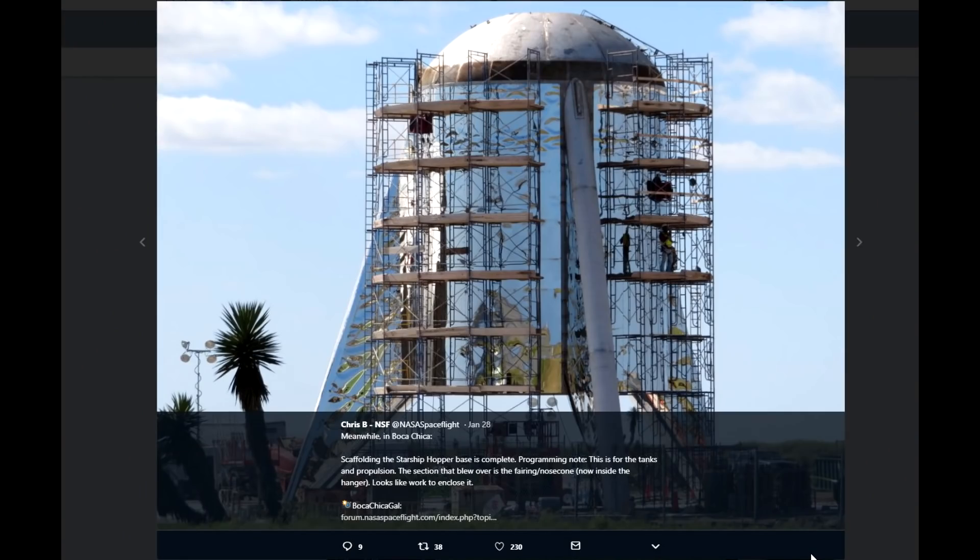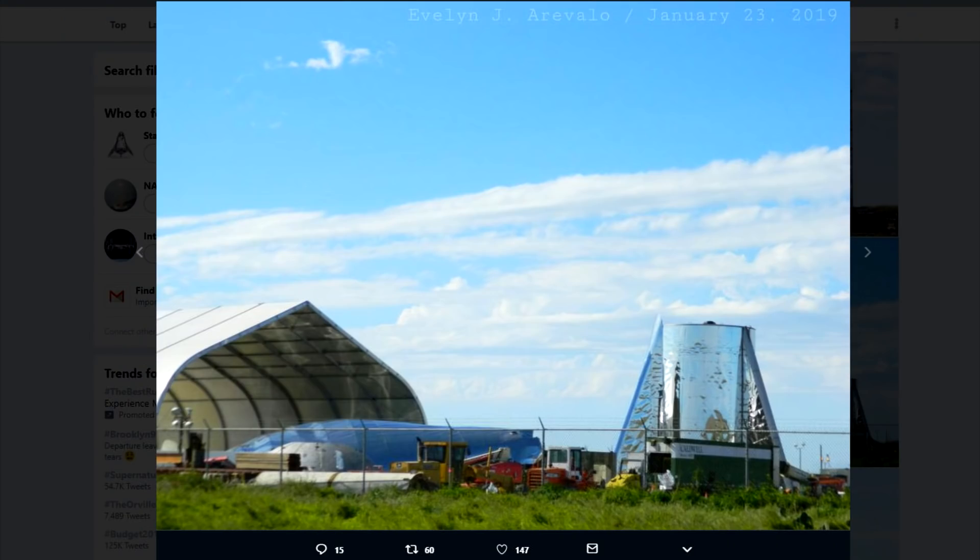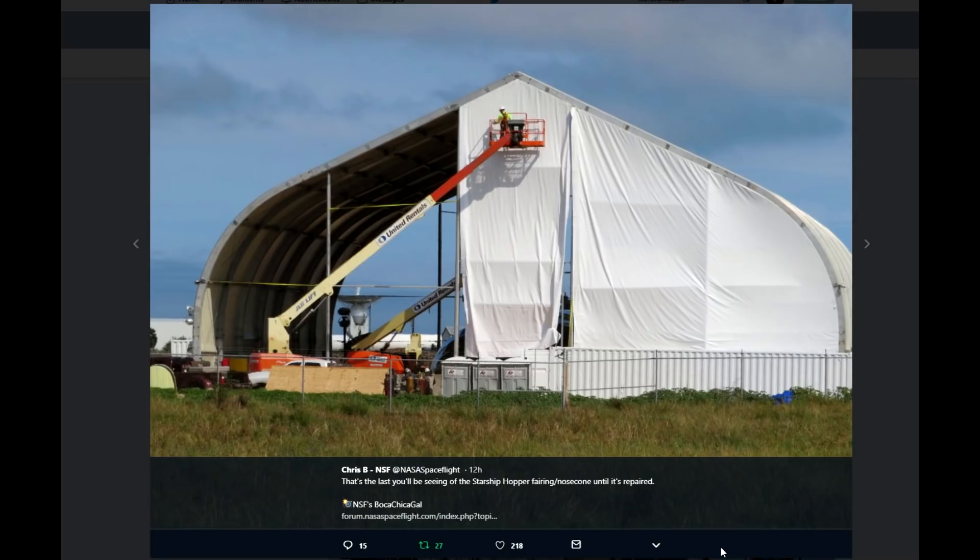At Boca Chica, the lower part of the stage has been worked on a whole lot. They put in new bulkheads and domes. They put up scaffolding. Meanwhile, the nose cone that fell over has languished, laying on its side in the tent. I think it's been so embarrassed that right now they're actually closing off the ends of the tent — maybe they're going to perform some sort of surgery. Regardless, that is being developed.